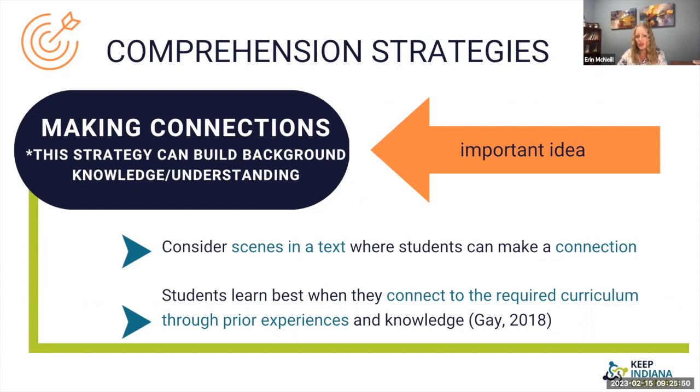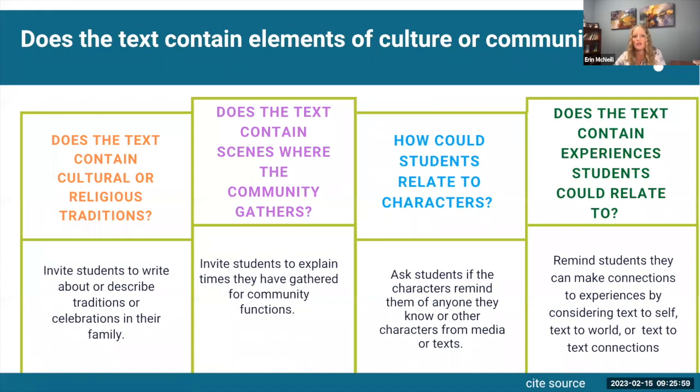We could consider scenes in a text where students can make a connection. One way I have done this is by thinking about elements of culture or community in the text — looking at cultural or religious traditions students could connect with, community gatherings, how students could relate to what's happening with the characters, and of course text-to-self, text-to-world, and text-to-text connections.